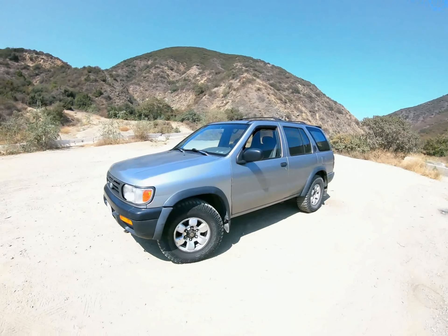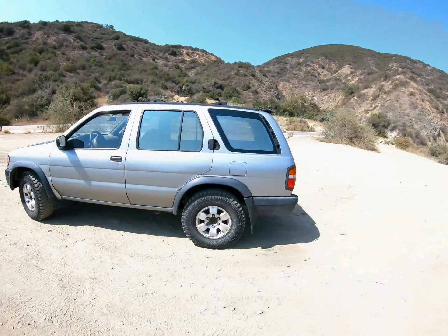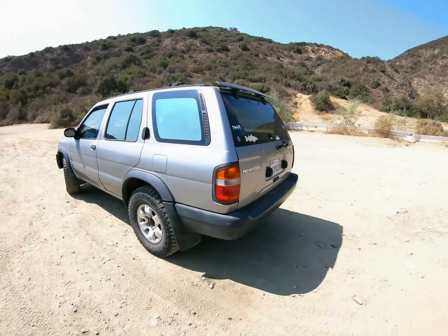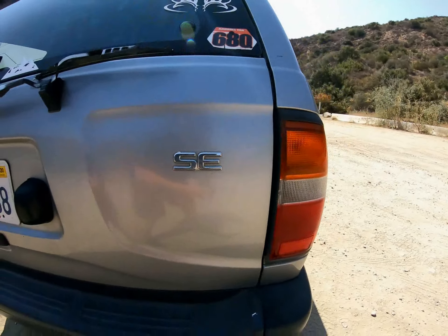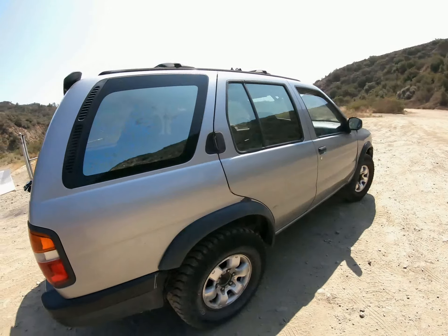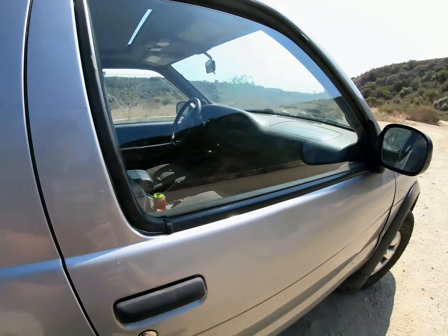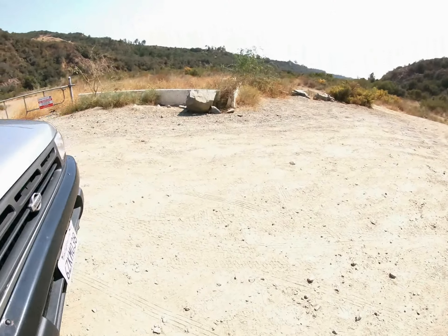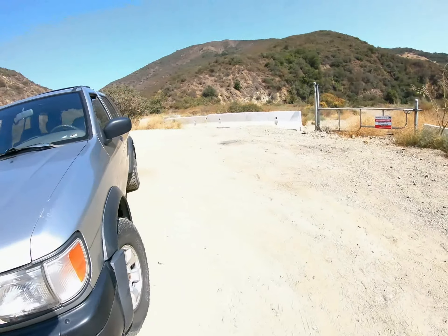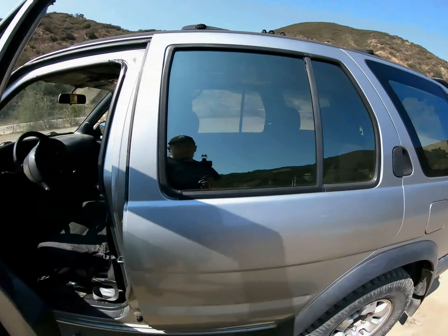I got myself another R50 Pathfinder. This one is a 1998 SE, meaning it has a sunroof and power door locks. You guys probably have questions and are wondering why I went with another R50, but I'll get into that after I start showing you guys the inside.